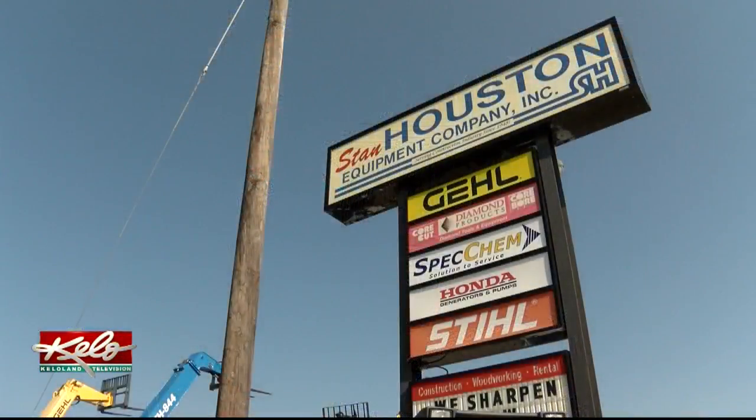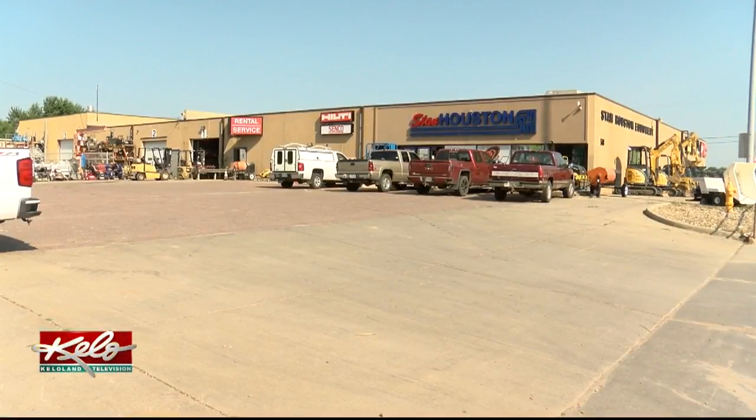The company has added locations across the state. Two of them — Aberdeen and Watertown — have been within the past six years.